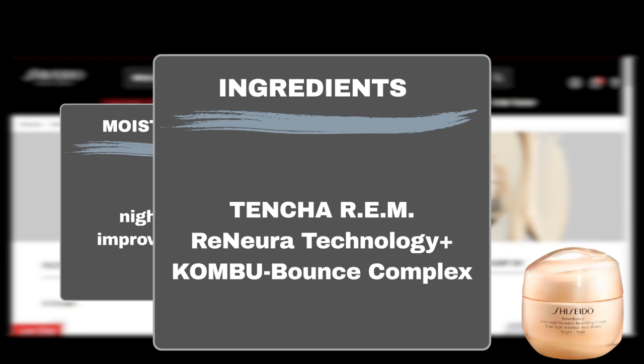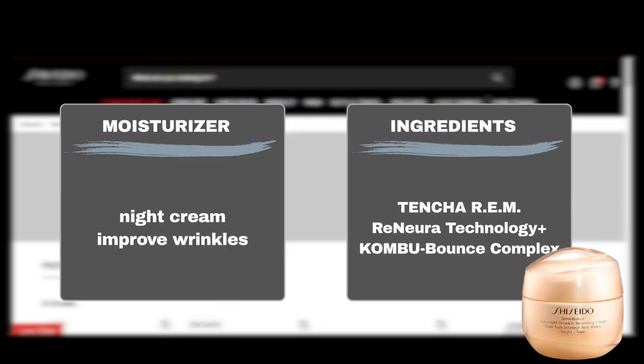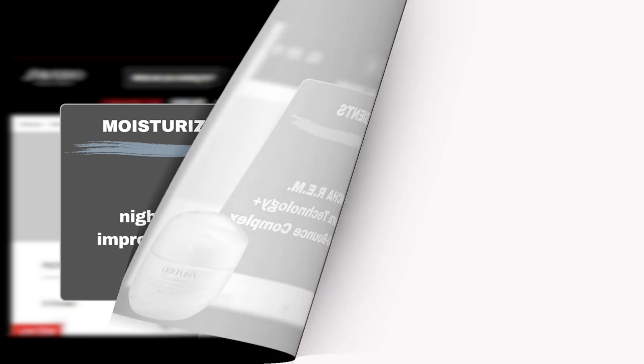Marketed as the Shiseido Benefiance Wrinkle Cream on the Sephora site, it has already garnered two reviews, both 5 stars, from shoppers attesting to its effectiveness and promise. Before moisturizer application, applying a layer of serum greatly enhances the moisturizer's performance. That's where the Benefiance Wrinkle Smoothing Contour Serum comes in.